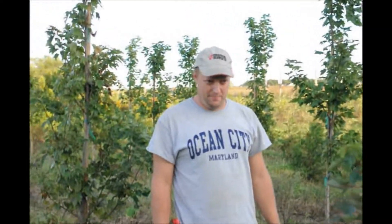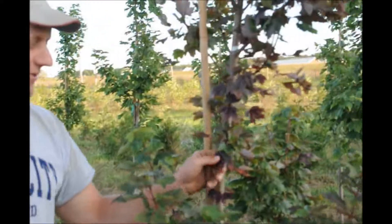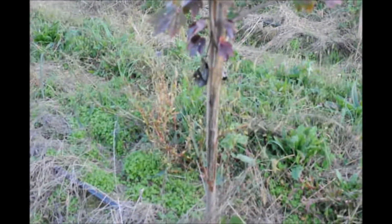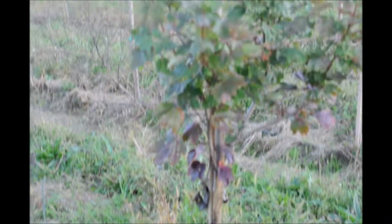This is an October Glory red maple. It's supposed to have a really nice red color in the fall, but it's a little bit early for it. You can see the rest of them are still green and that one's red — that problem has to do with the stress of the attack on it. The October Glories are a really nice tree.